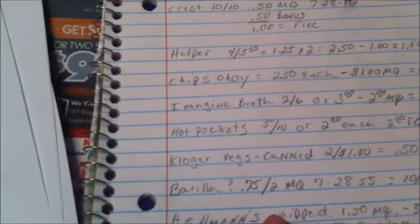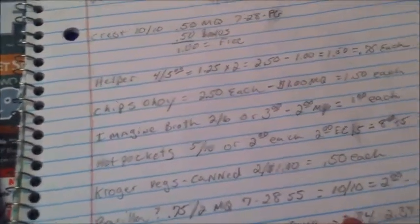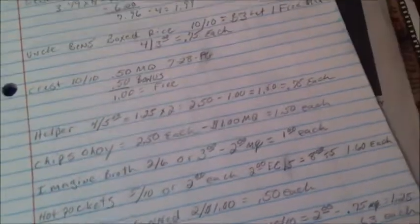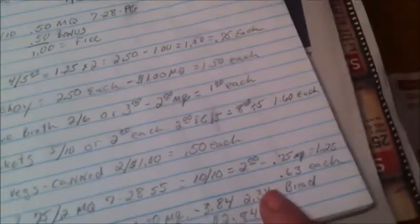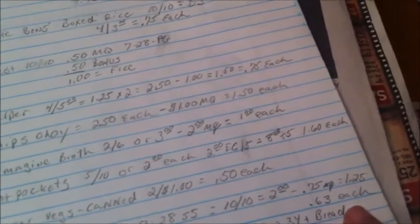The Barilla pasta — there is a 75-cent off two manufacturer coupon in the 7/28 Smart Source. If you use that coupon, it makes them 63 cents each.